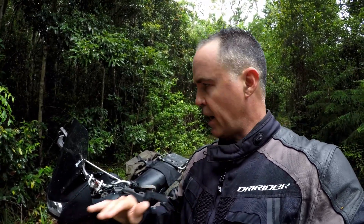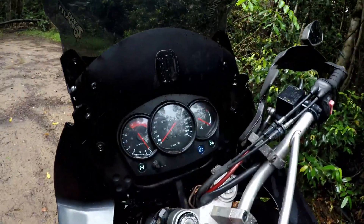It's got no frills — none whatsoever. It doesn't even have a digital tacho; it's still analogue. So literally, it's just a raw, pure motorcycle.